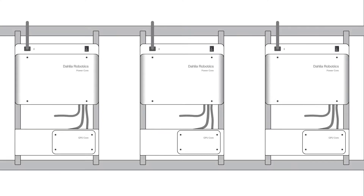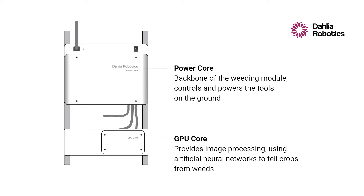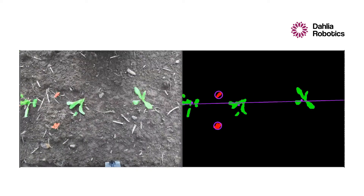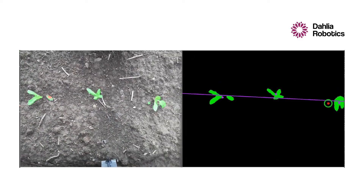Each of our weeding modules carries a power core and an NVIDIA GPU core. While the power core is the backbone that supplies the weeding tools, the GPU is the processing brain. It analyzes the image stream from the downward-facing camera, and the live position of every crop and weed plant is extracted. As a result, we reach 99% detection accuracy.